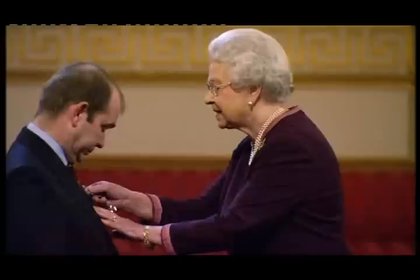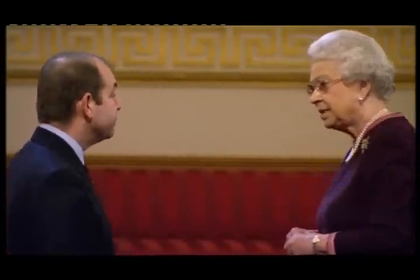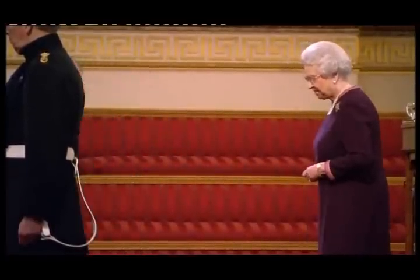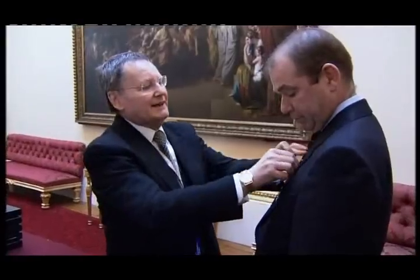The Royal Victorian Order, which Stephen Marshall is receiving, is in the Queen's personal gift — most other orders are nominated by the state. During the ceremony, the Queen greets him: 'It's really good to see you today. How long have you been around?' 'Thirty years.' 'Oh my goodness — I think this should almost be a second long service award.'